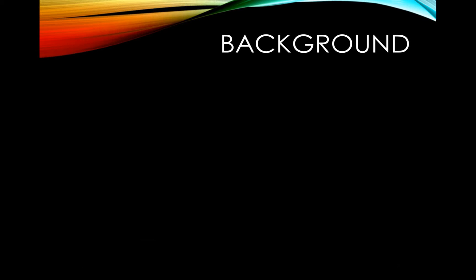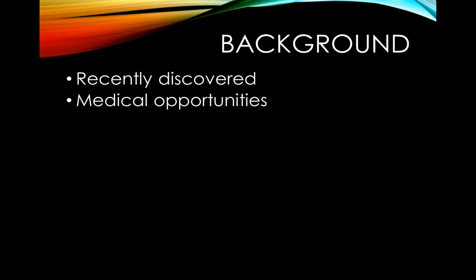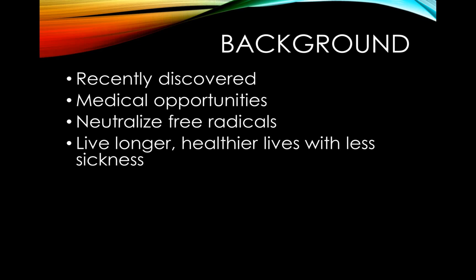To begin, I'm going to give you a little bit of background information on the Nrf2 pathway. The Nrf2 pathway was recently discovered, and despite that, it has opened many doors to many medical opportunities. This pathway works to neutralize free radicals, which cause oxidative stress. With the elimination of this oxidative stress through the production of antioxidants utilizing the Nrf2 pathway, humans have the potential to live longer, healthier lives with less sickness.